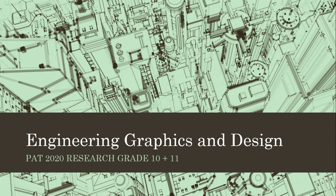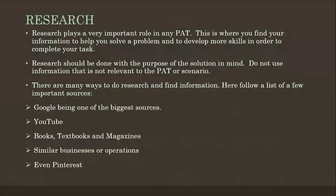Good day grade 10s, 11s and also some grade 12s. In today's lesson we are going to look at your PAT research and I'm going to help you choose the correct methods, or maybe just give you a few tips when it comes to your research. Research obviously plays a very important role in any PAT — this is where you find your information to help you solve the problem and to develop more skills in order to complete your task.